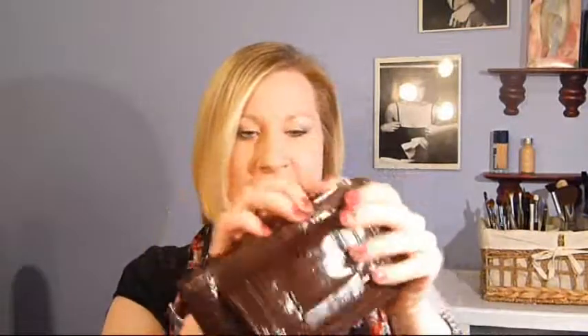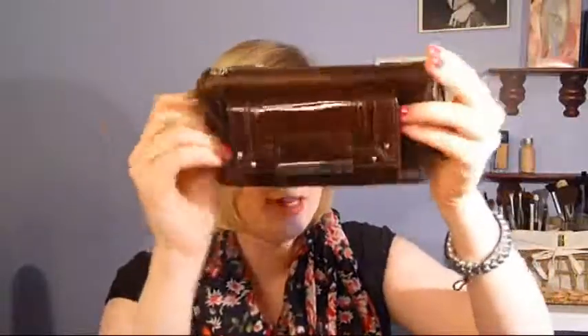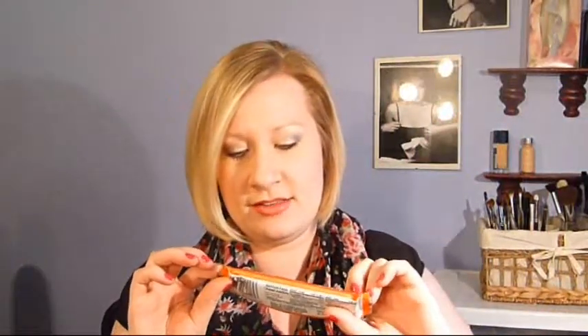I have my wallet — it's Liz Claiborne, I don't know if that's cool or not, but I thought it was cute so I bought it. It hangs like this and has lots of compartments, which I love in a wallet. And of course I have my iPhone and my speakers for listening to music.